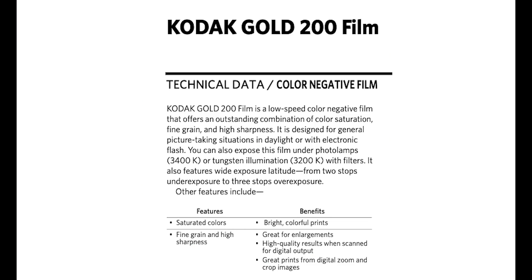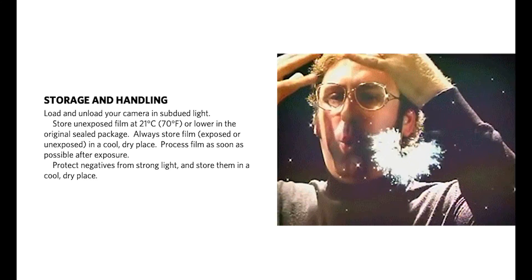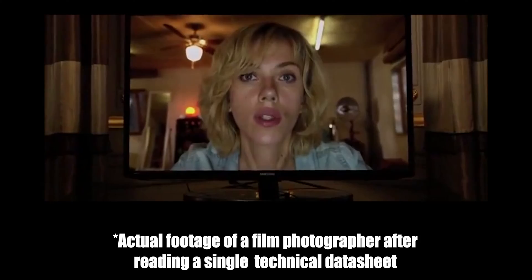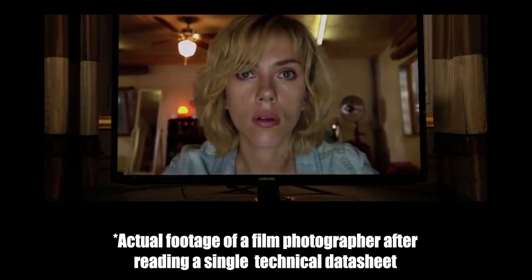Kodak Gold has a technical data sheet which contains all the information you need to know to shoot a film stock. It shows color sensitivity, curves, information about shooting in different lighting conditions or with filters, as well as details about reciprocity failure. But Kodak Color Plus doesn't have this.